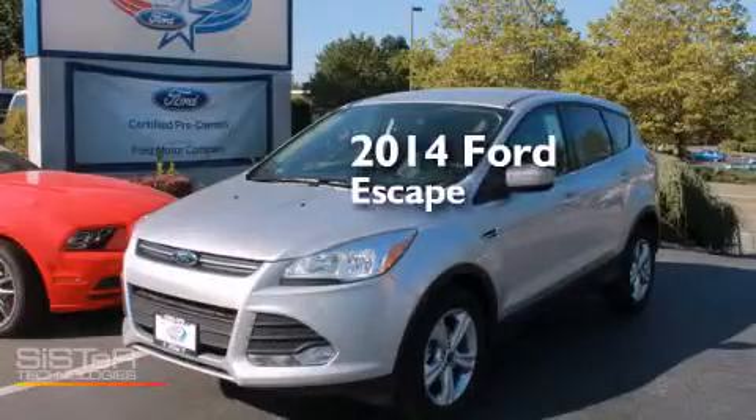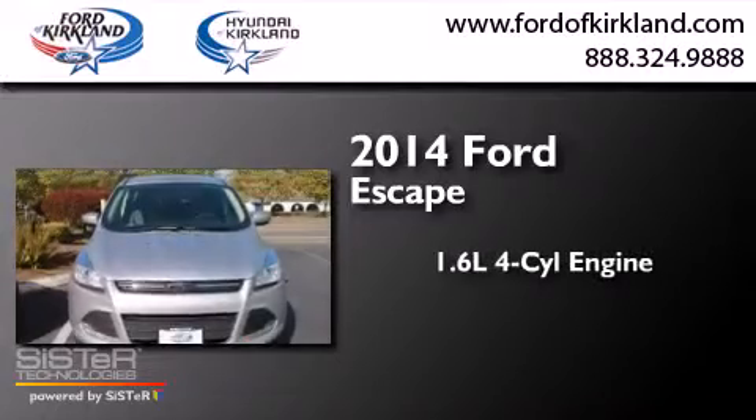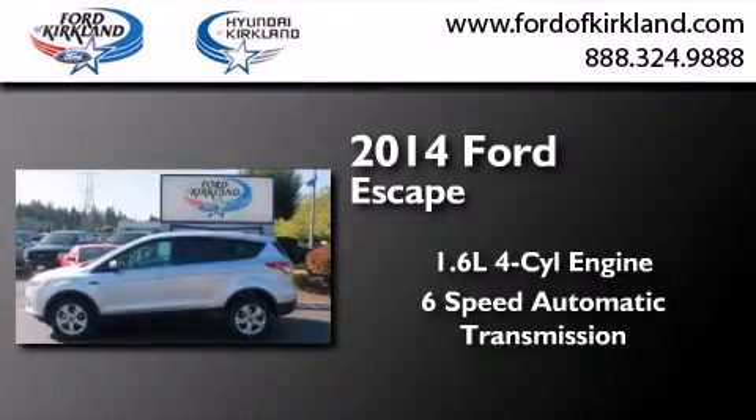This is a brand-new 2014 Ford Escape. It has a 1.6-liter four-cylinder engine and a six-speed automatic transmission.